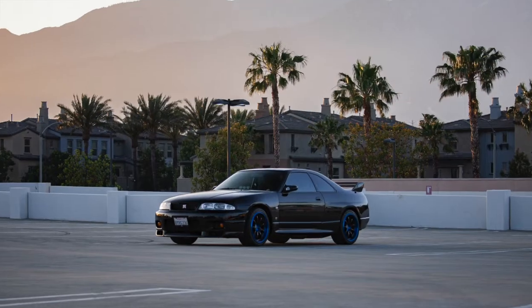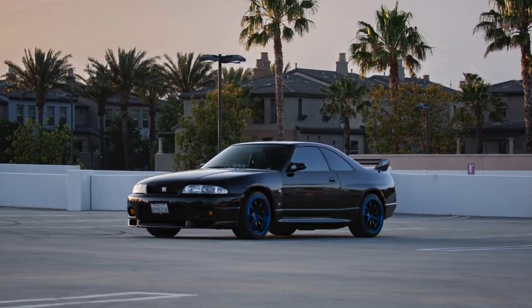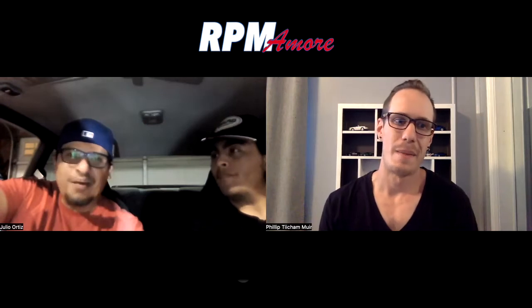I'm a proud owner of an R33 Skyline GTR. I actually work in the medical field — that's my full-time job. I supervise a team of 14 site specialists. We support an EHR system at a major medical group, and we're very excited to be here with you, Philip. Thank you for having us.